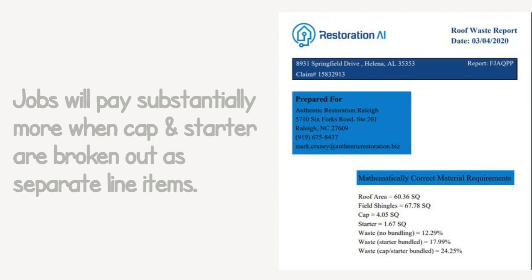Restoration AI Waste Reports helps contractors get paid for all the roof materials. Your jobs will pay substantially more when cap and starter are broken out as separate line items. Restoration AI's supplement tool will get line items approved with point and click supplementing.